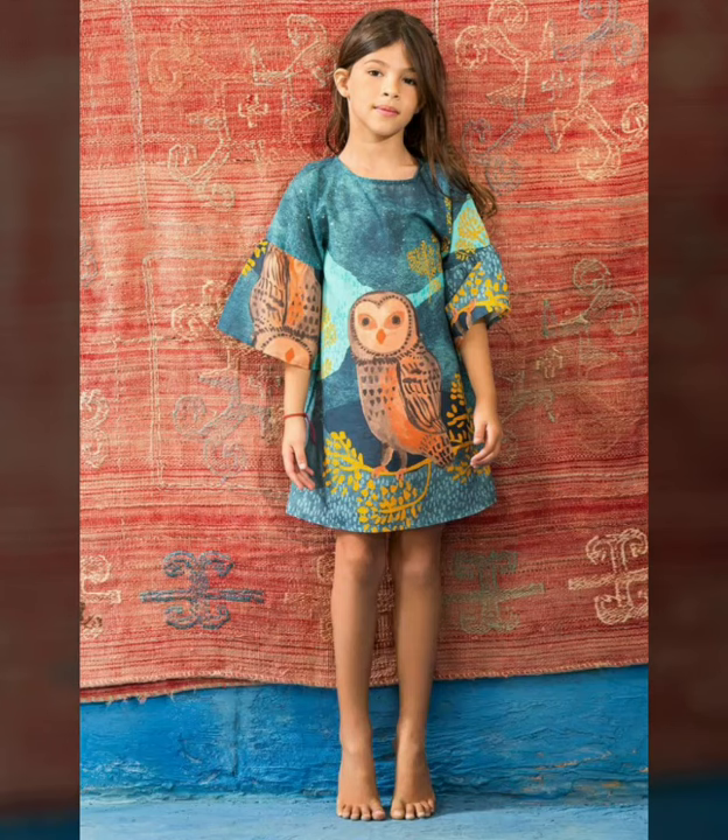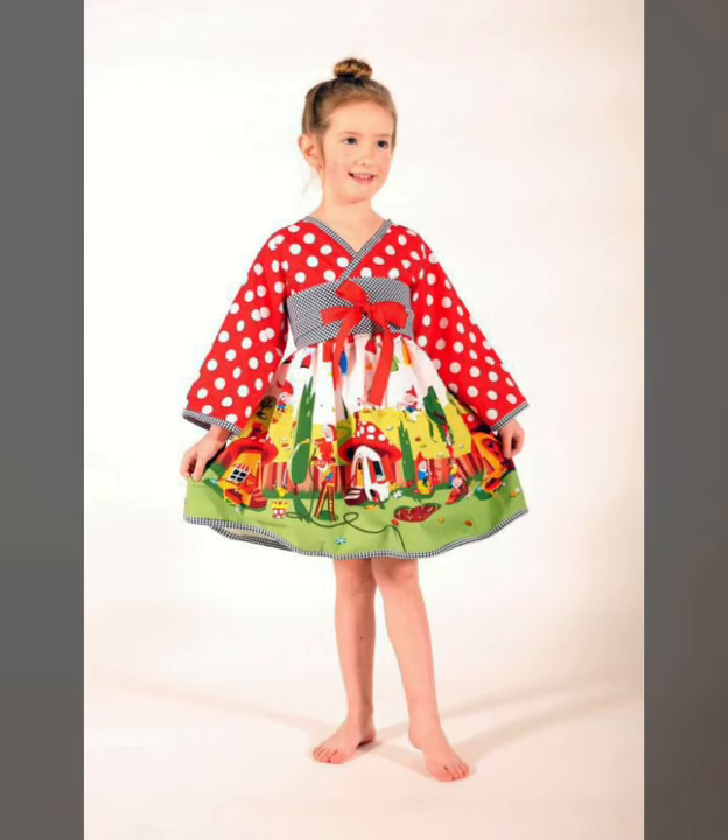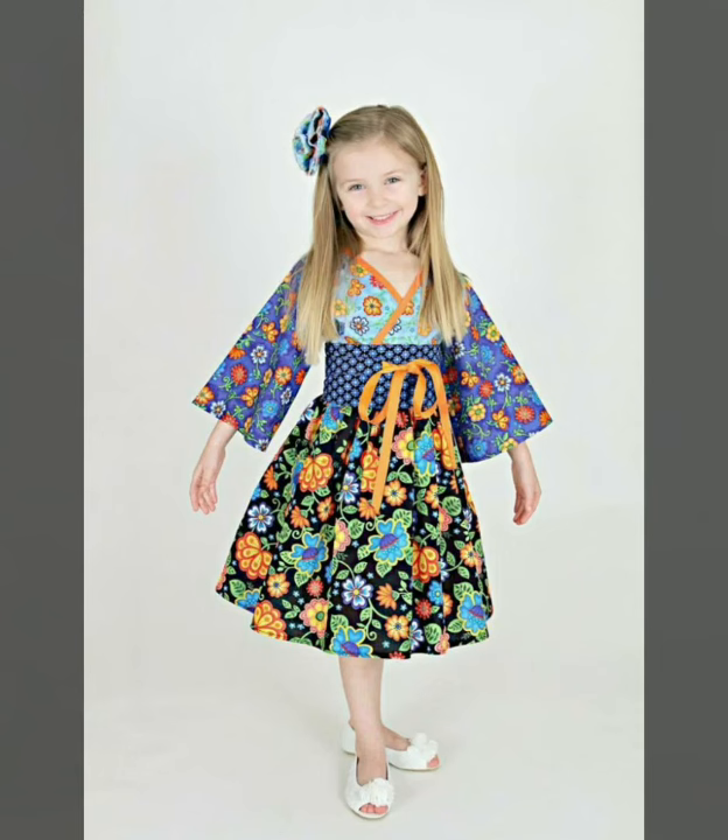You can also buy these cute baby girl dresses if you like this idea. You can also see the stitching ideas here. They are very good, simple, and stylish, and you can also stitch them yourself.